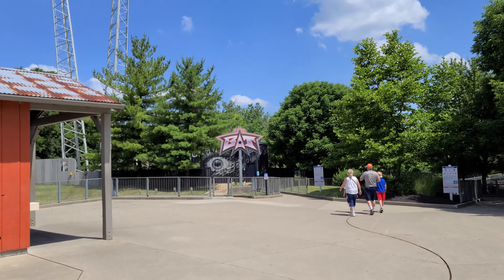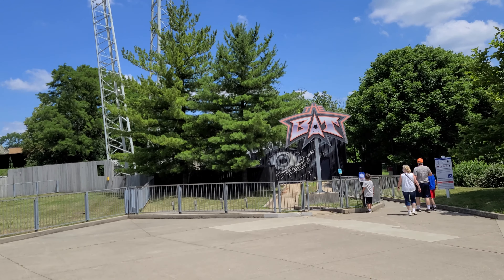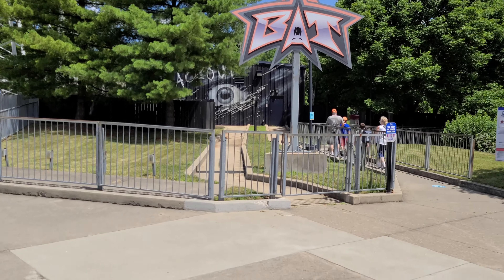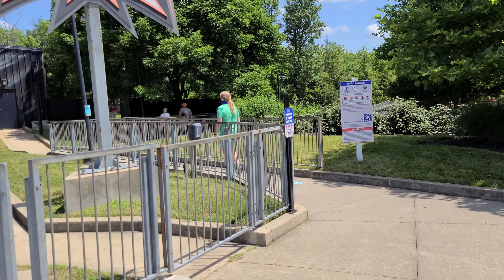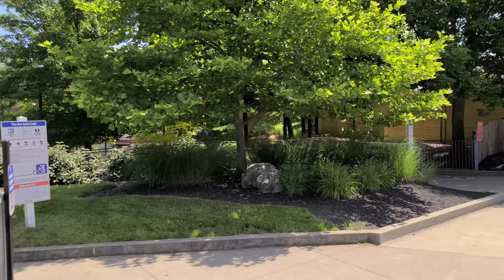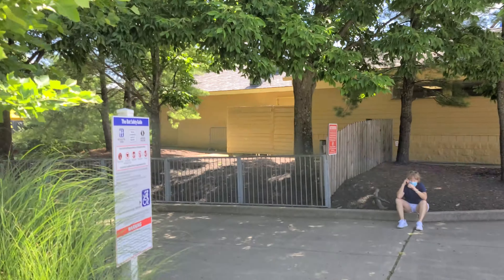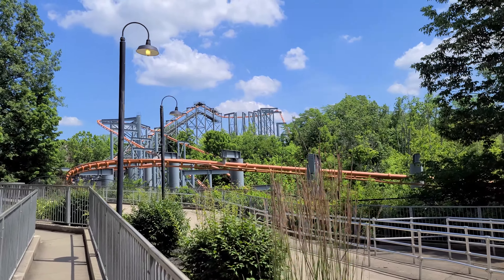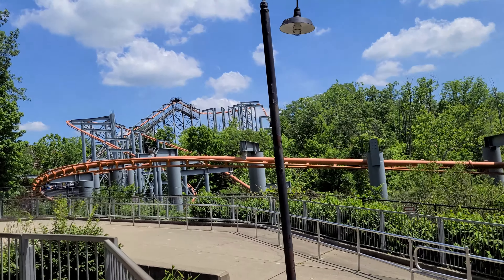Back in the corner of the park, they have one of their haunted mazes used for Halloween Haunt called Blackout. They keep it in this building and it stays themed up throughout the year since they have no other use for it. Back here in the corner is the suspended coaster, the Bat — one of my personal favorites in the park. It is an extremely long and unnecessary walk to get back to it, but it is worth the trip if the line is short. It's a short ride but a lot of fun. Right as you're coming through the front of the line is the best shot you'll get of the entire thing, since it's tucked into the woods.